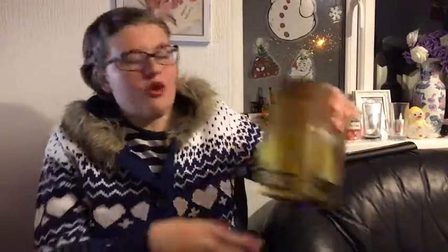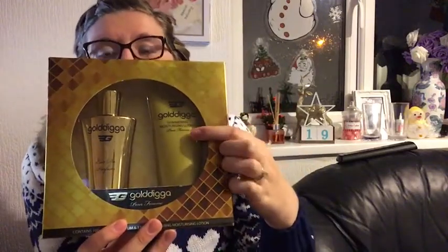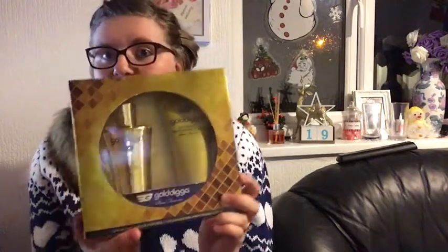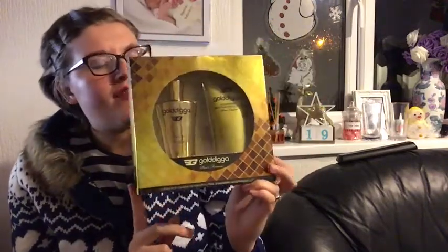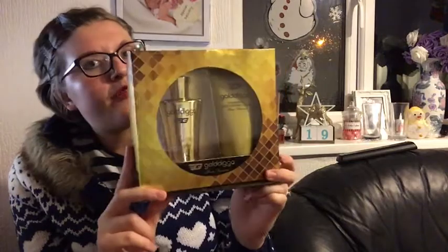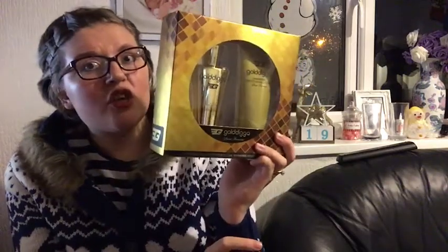The next thing I wanted to show you was this Gold Digger perfume set. It's got 100ml of perfume and a shimmering gloss. This was actually £4.99 in Savers, and I thought that was really good value — it looks way more expensive than it cost. I actually looked on eBay and people are trying to sell this for like £13 plus £4 postage. So instead of looking online, it's good to look in your local shops.